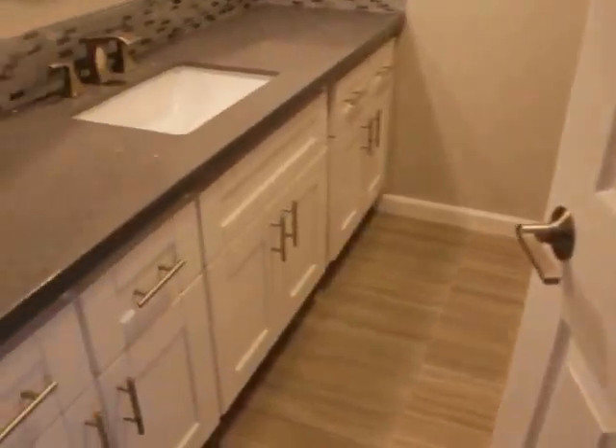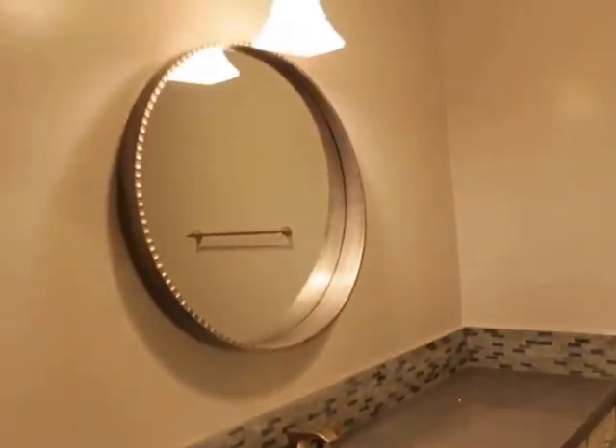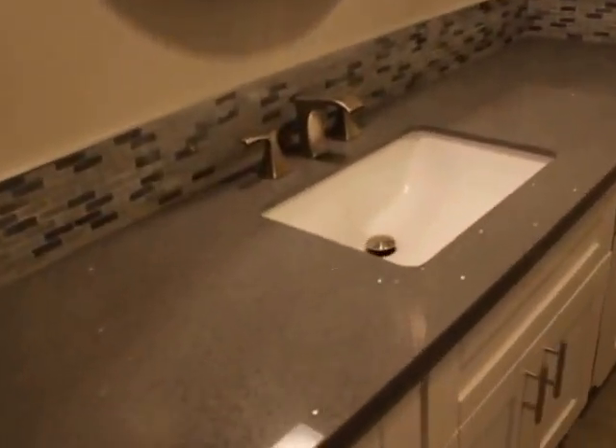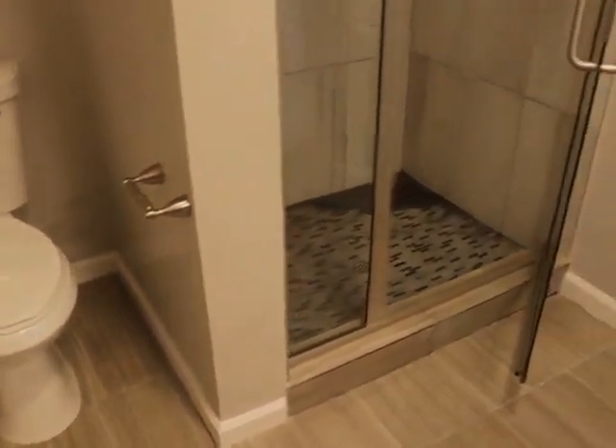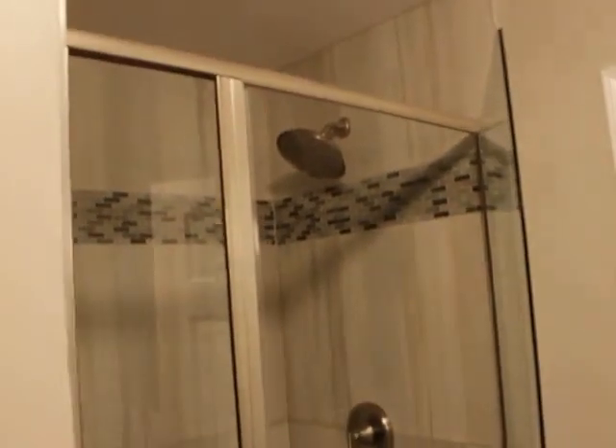Finally, the master bath. A lot of counter space right there. And just a big walk-in shower with a waterfall shower head — can't beat that.